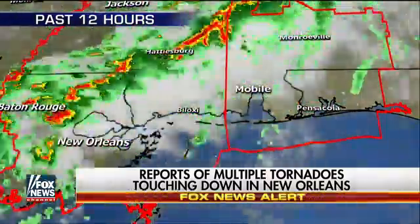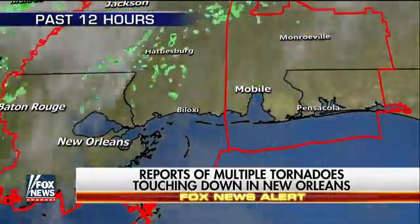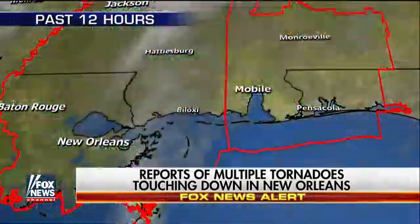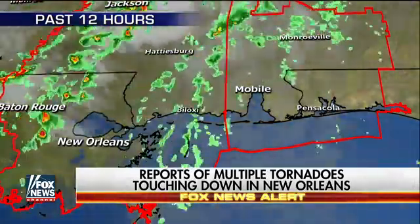Yes, it certainly has. Based on initial reports, it looks like in East New Orleans there were one, maybe two tornadoes that moved through. And based on some of the pictures, it looks like they could have been pretty strong.